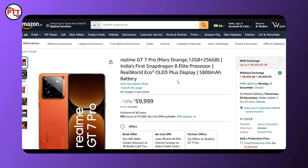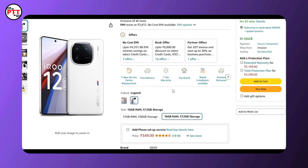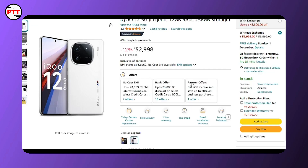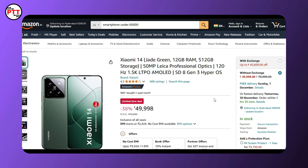This smartphone has a very nice alternative. The first alternative device to consider is the iQOO 12 5G, which is available in a 6GB RAM variant and a 12GB RAM variant. The same mode applies to the 3GB RAM variant as well.